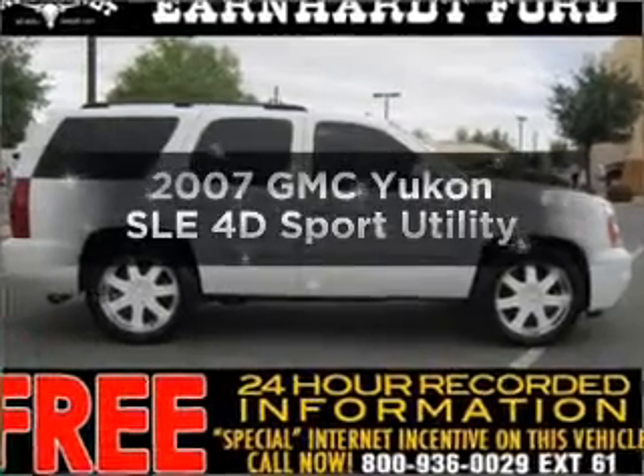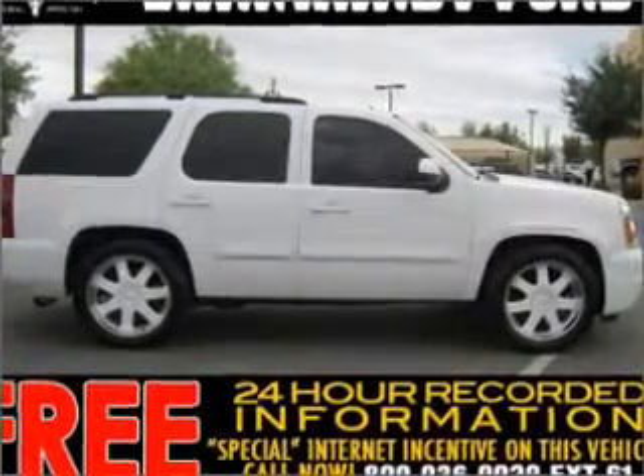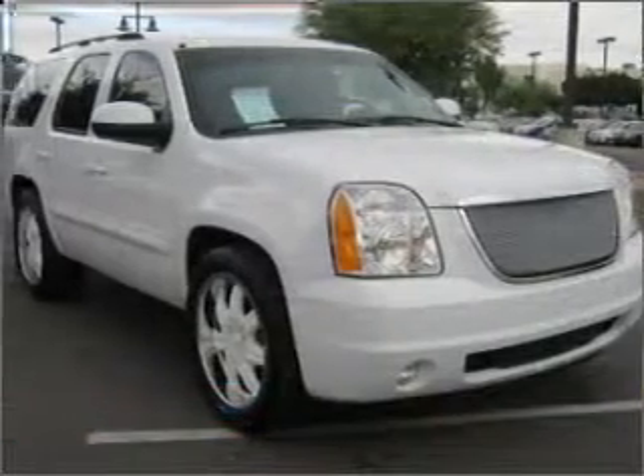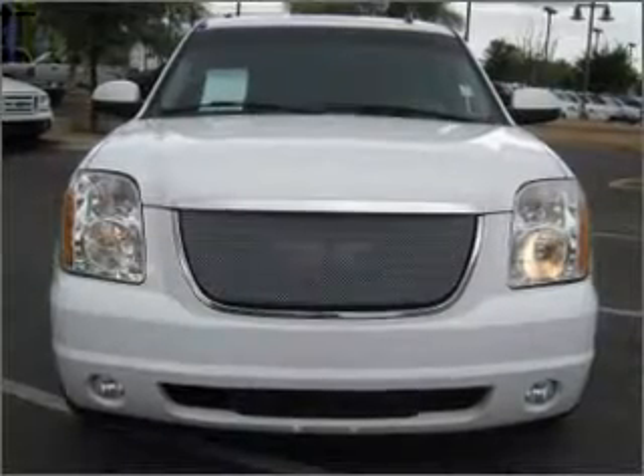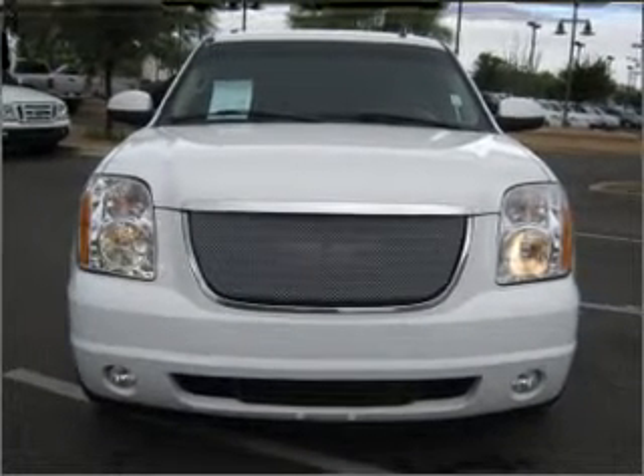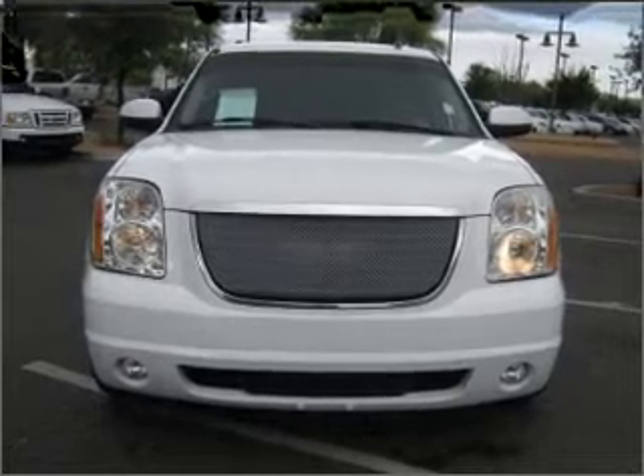Presenting the 2007 GMC Yukon. Find everything you want in a ride under one roof with this vehicle, featuring a reliable engine connected to a smooth shifting automatic transmission. You will appreciate the safety feature of anti-lock brakes.